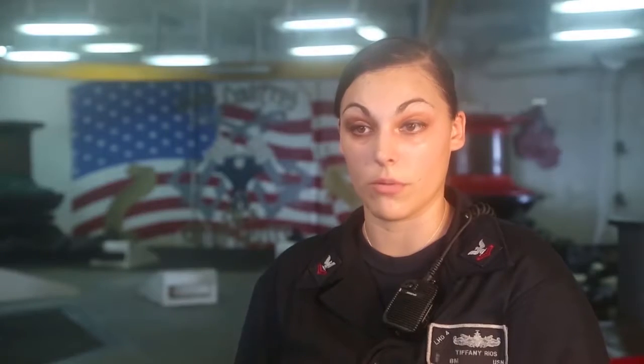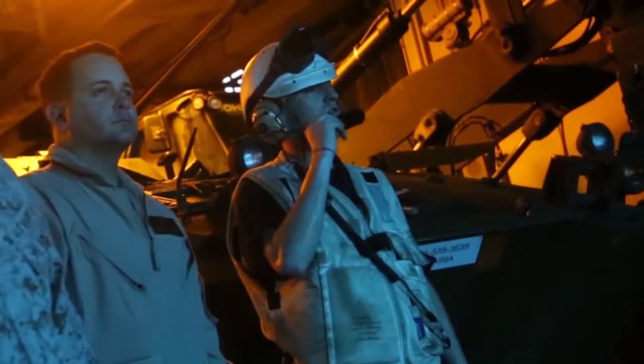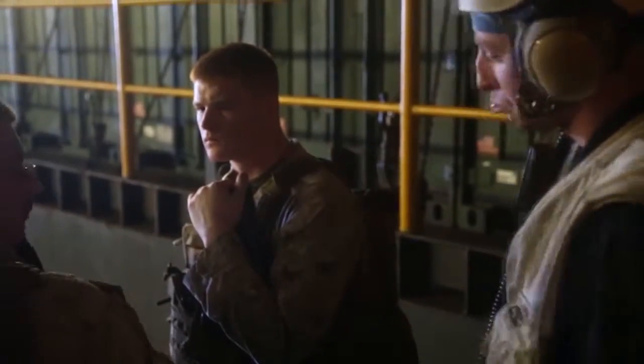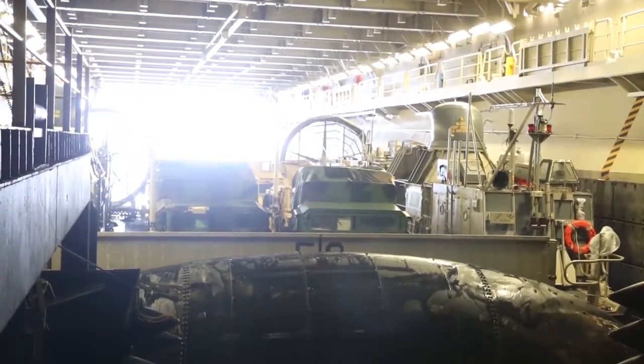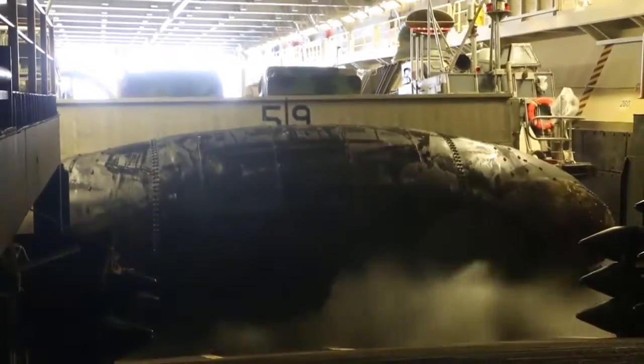We always do a comms check with the craft, then we'll communicate with the bridge, make sure that the winds and our direction, debar control — make sure that they know, the craft knows exactly where they're going when they leave the well deck. Communication is the biggest thing. And then once we get to the right speed and the right course we need, and we're steady up on everything, we'll say okay, you're going to start your engine and leave the well. You guys are ready to launch.